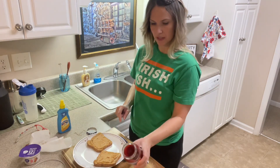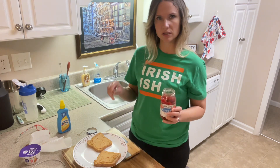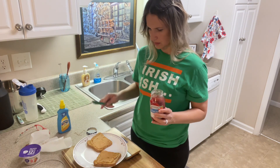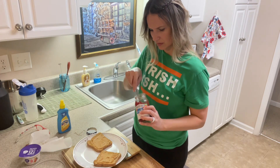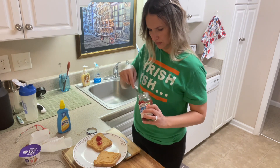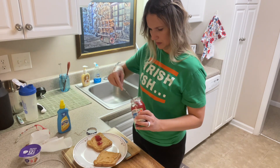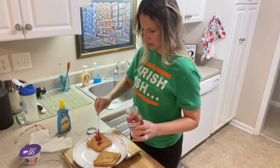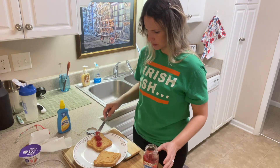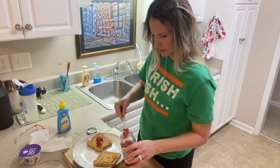The jelly serving size is 17 grams, so I'm putting 17 grams on each piece. That's not too bad — not too much at all.